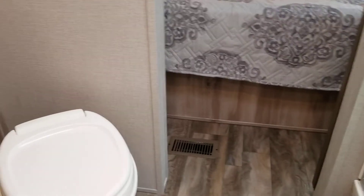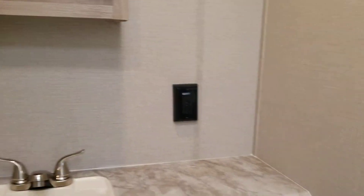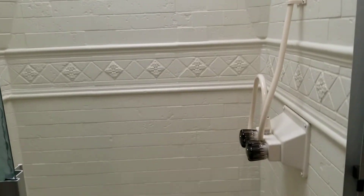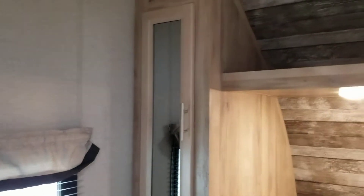LED lights throughout the unit. Walking through here we come into a nice large bathroom with lots of storage, plug-ins, and places for everything. The shower is just amazing — it's a good-sized shower with lots of space. Walking into the bedroom you have lots of windows again for that cross draft, a place to put your TV if you want one, and storage all the way around.